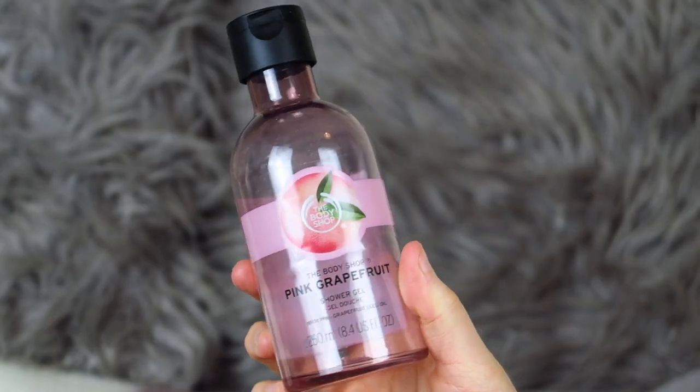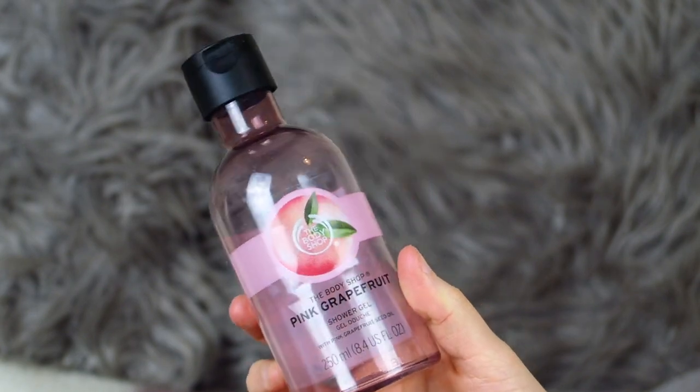The first product is the Body Shop Pink Grapefruit Shower Gel. This scent smells amazing — it's one of the best scents that the Body Shop do. My mum loves the hand wash and I've got the hand wash myself in this scent. The thing with Body Shop shower gels is that they lather up really well and the smell lasts for a long time — it doesn't go away as soon as you come out the shower. I made my way through a whole one and I would definitely 100% buy this again.